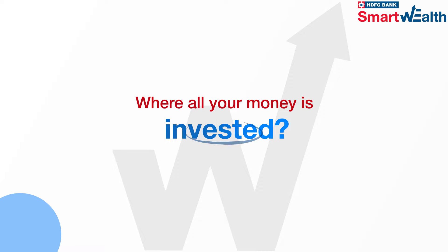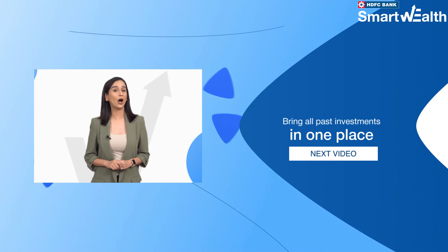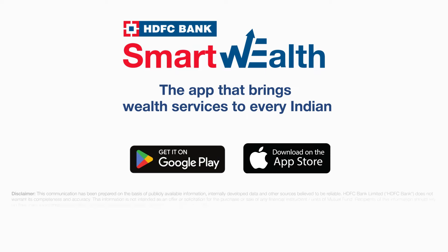Not sure where all your money is invested? Click on the next video to know how you can bring all past investments in one place.